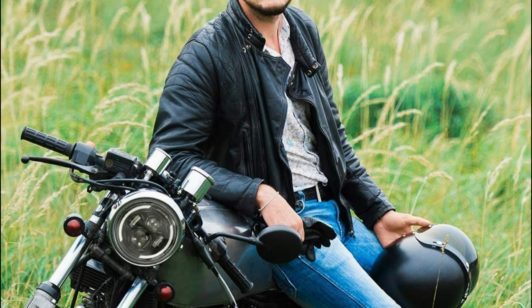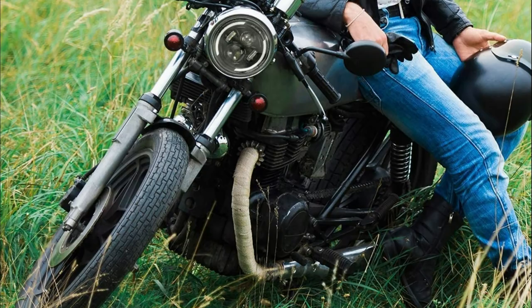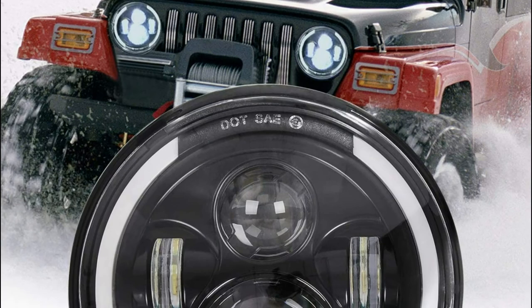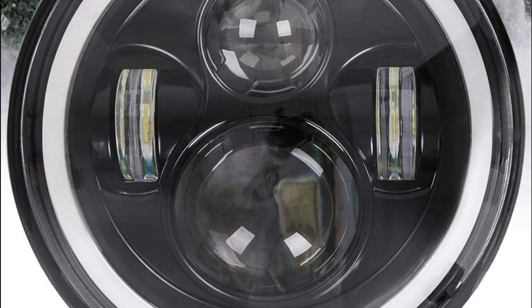This 7-inch headlight can be used on motorcycles but also works with Jeep Wrangler JK, JC, JT, and TJ. Before purchasing, please measure the motorcycle light housing. The package includes H4/H13 adapters; however, the mounting bracket and mount housing are not included.